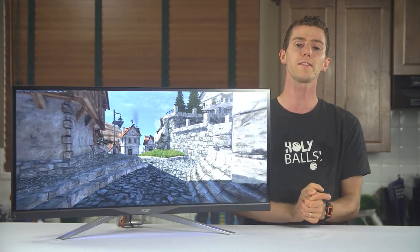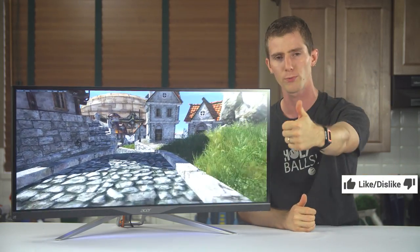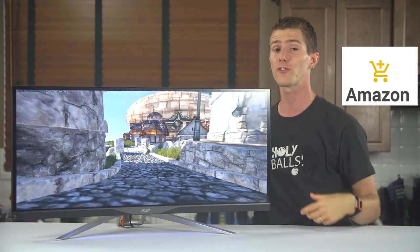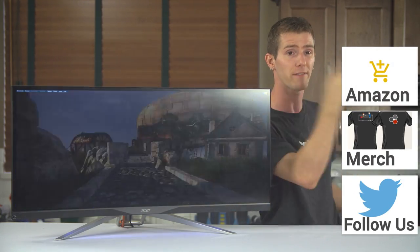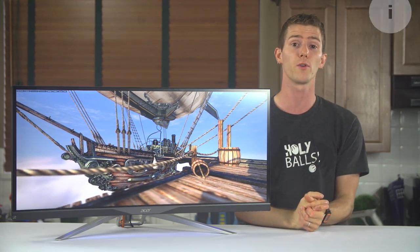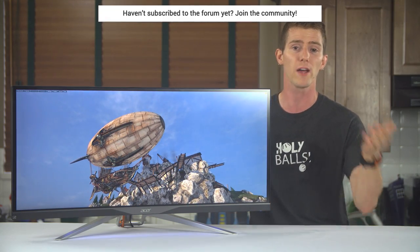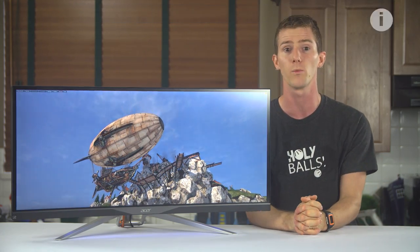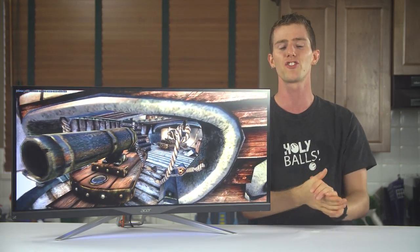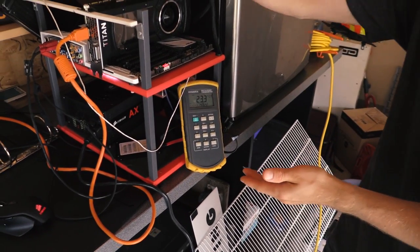Thanks for watching, guys. If you disliked this video, you know what to do — but if you liked it, please press that like button. Consider giving us a contribution through our forum, or changing your Amazon bookmark to one of our affiliate codes. And when you're done with all that, click that little button in the top right corner to check out a pretty sick video where I build a computer inside a mini fridge.